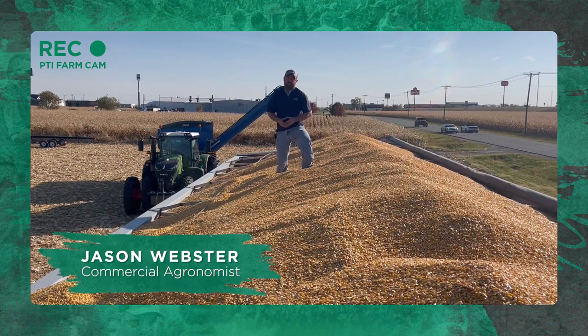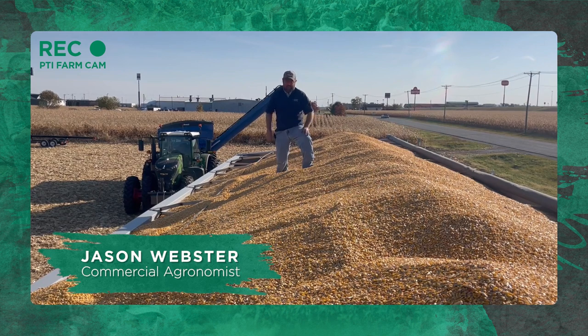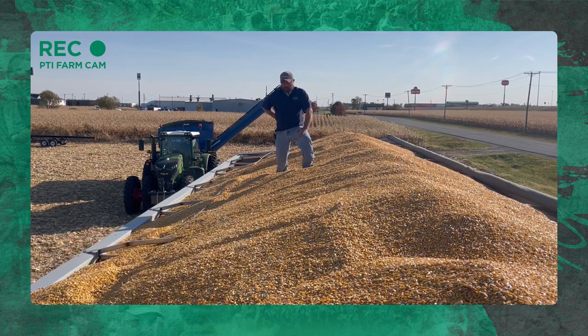Hi folks, Jason Webster here. Welcome to this episode of Inside PTI. Today we are out in the field harvesting a little bit of corn as you can see here, and we're filling one of our grain carts. We have a very large grain cart here — it's called the mother bin.